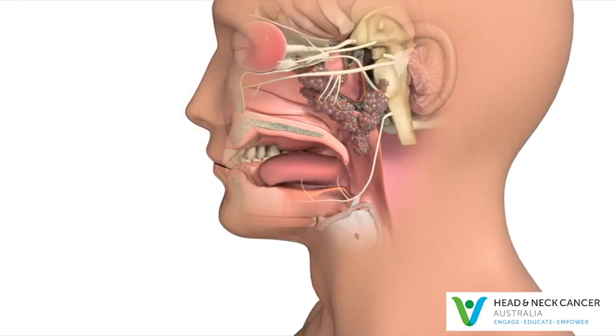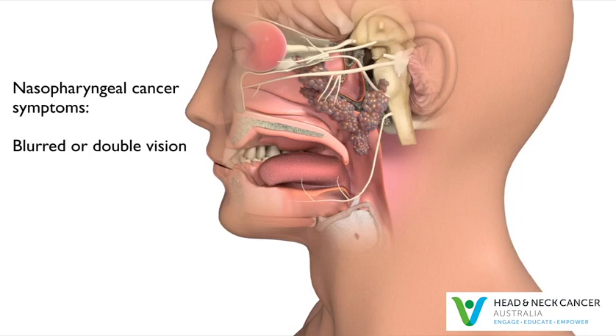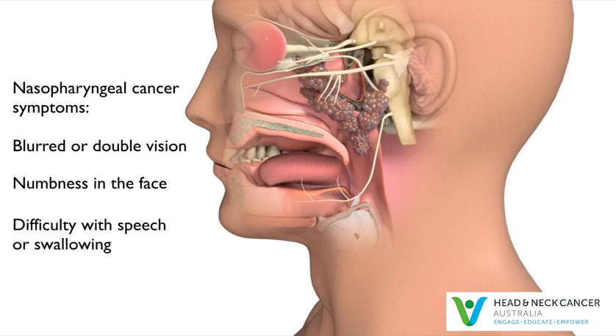If the cancer grows, it can press against nerves that control eye movements, causing blurred or double vision. Other nerves can also be affected, causing numbness in the face and difficulty with speech or swallowing.